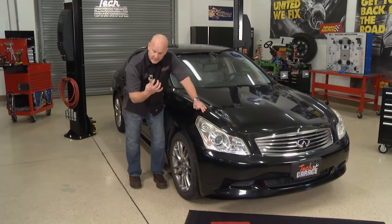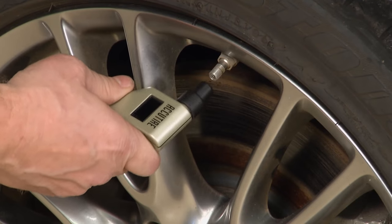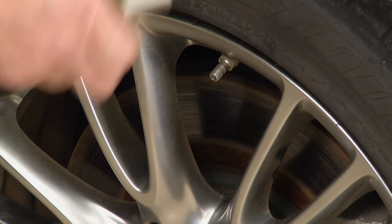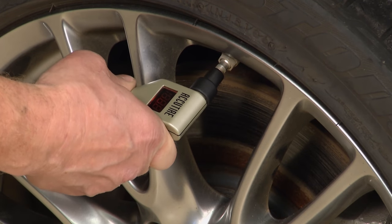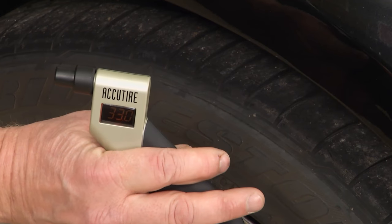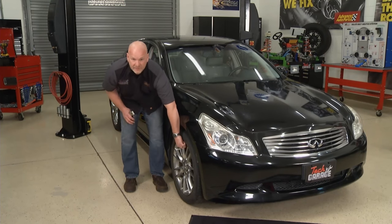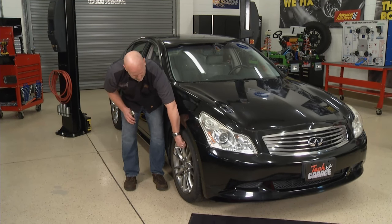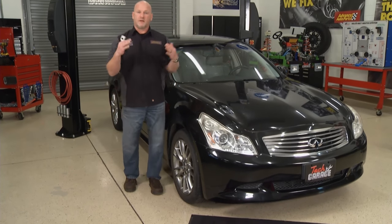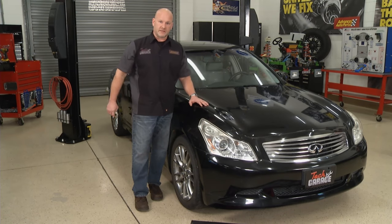Anybody can do this. I like to use the new digital gauges because they show you scalability — they show you range in between PSI. We should have 32 to 35 here cold on our Infiniti. Sure enough, we've got 33, which looks really good. So now I need to go check all four corners of the vehicle and see what the tire air pressure status is.